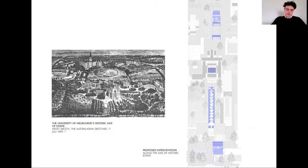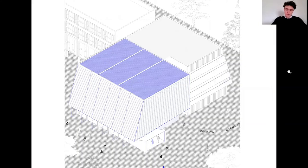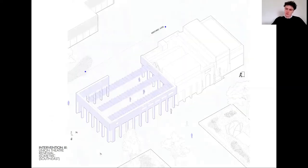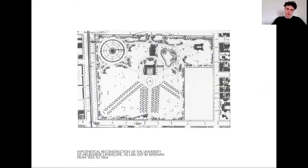There are three main interventions along the central axis. Firstly, a collections gallery at the traditional front gate. Secondly, an archival gallery which follows the central axis underground and through the existing South Lawn car park. And finally, a renewed union theatre on the site of the old national museum — the old quad axis.